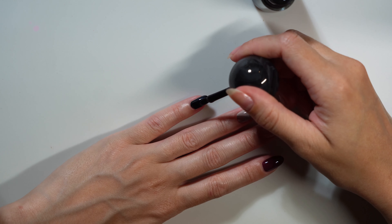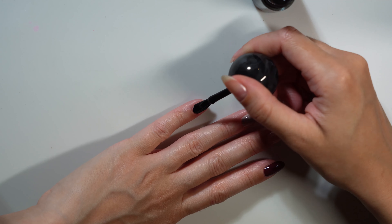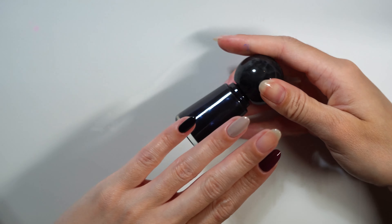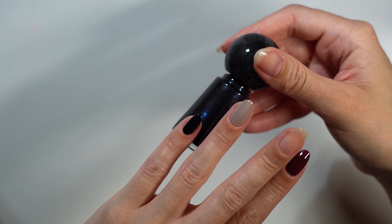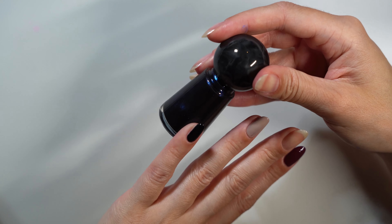Inky Pearl is mostly looking black to me on the nail. The blue shimmer doesn't show up as much as it looks like it would in the bottle — this is just under artificial light and I'm very curious how it would look in natural light, so I'll have to test that another time.